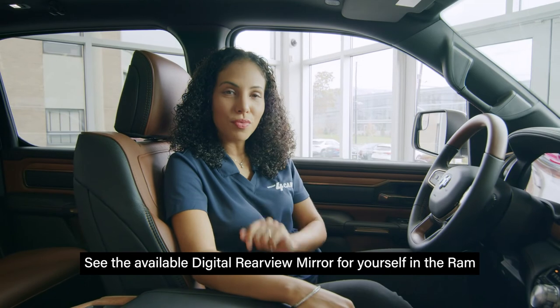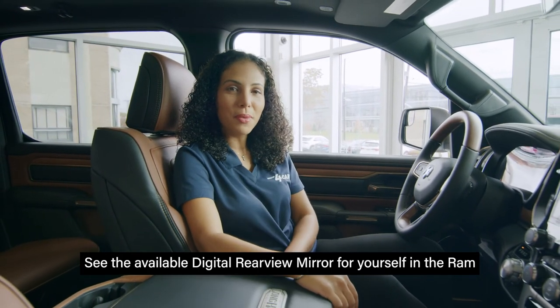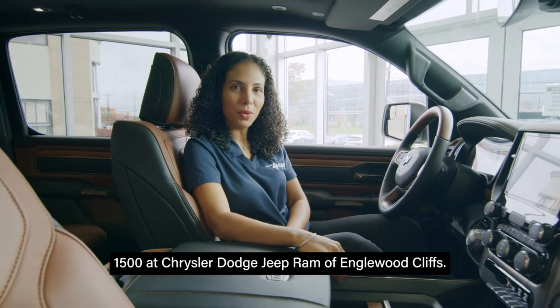See the available digital rear view mirror for yourself in the Ram 1500 at Chrysler Dodge Jeep Ram of Inglewood Cliffs.